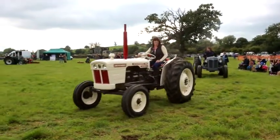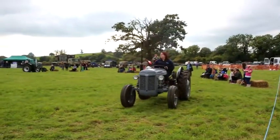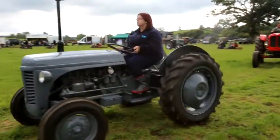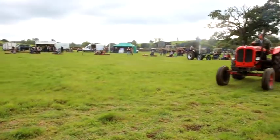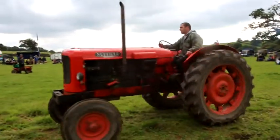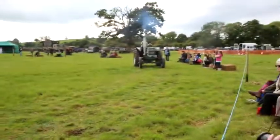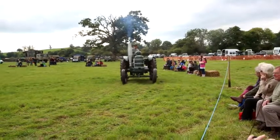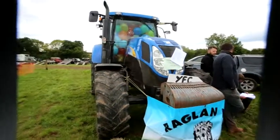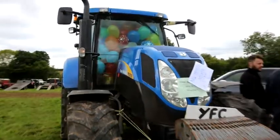The vintage tractors are always a great sight to see. Many of these have taken hundreds of hours to repair, renovate and get ready for the show. These were commonplace fifty years ago on the land and have been superseded now by tractors that are enormous in size and far more powerful. These have all done sterling work in the agricultural community at some stage in their lives. Raglan Young Farmers filled a tractor with balloons, and the public were invited to guess how many balloons were in the tractor to win a prize.